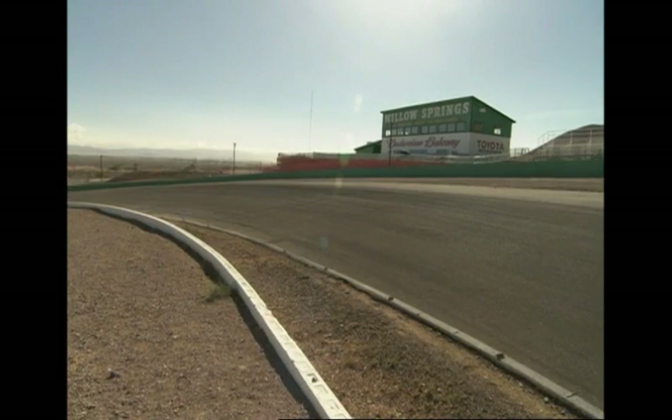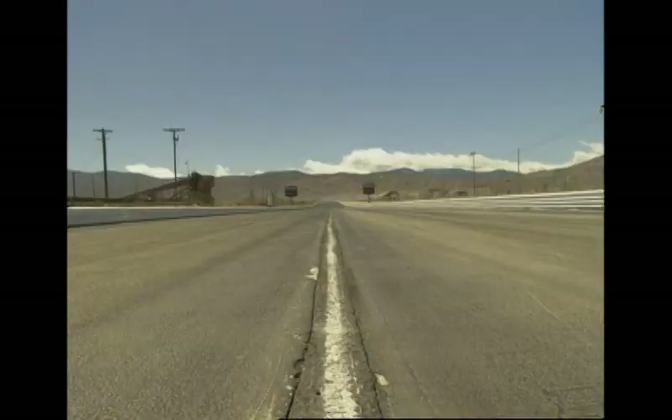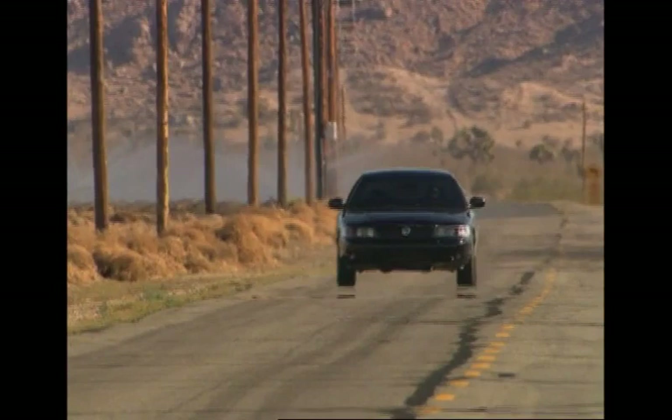Welcome back to the Speed Channel Test Drive of the Mercury Marauder. I'm at California's Willow Springs Raceway with famed Mercury driver Parnelli Jones. We just went head-to-head at the Palmdale Dragway, but sometimes there's more to life than speed — sometimes there's curves.